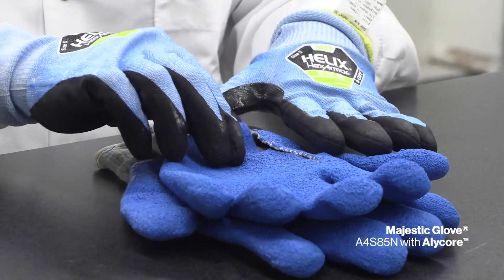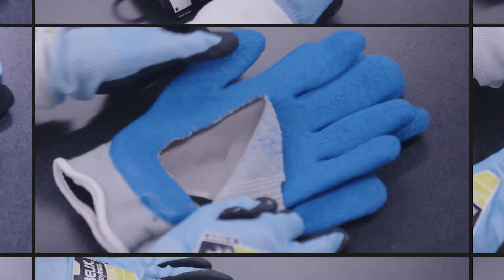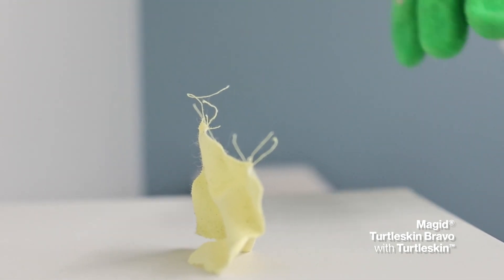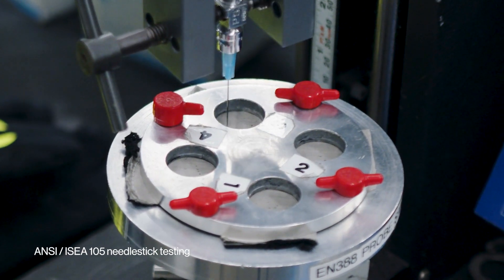Most needle stick resistant technologies are affixed inside the gloves you wear, so it can be confusing exactly what's inside and protecting you. It's important to understand the technology inside these gloves. A variety of rigid, tightly woven textiles and metal mesh are traditional methods in stopping needle stick injuries.